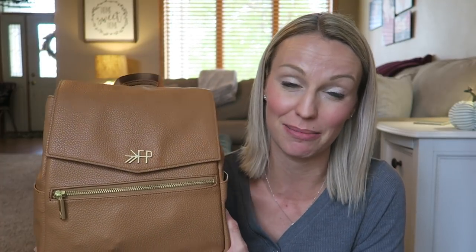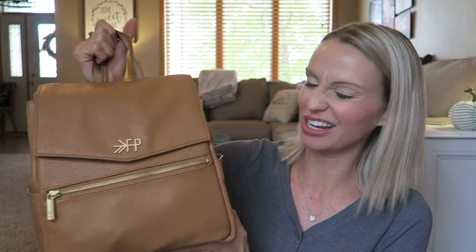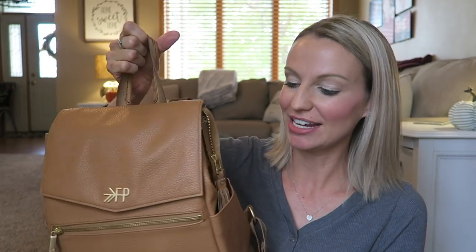I feel like it's a diaper bag but I can also use this as just an everyday bag for myself, even if I'm not with the kids. I've actually brought it out shopping with me a couple times — it's just super convenient and I have been loving it. So this is the mini version; I'll show you what is in my bag and some of the features.